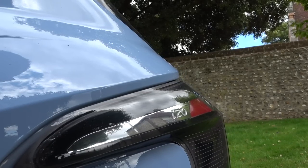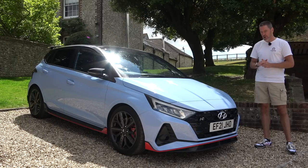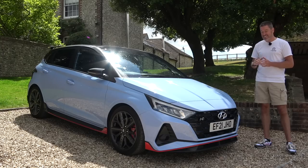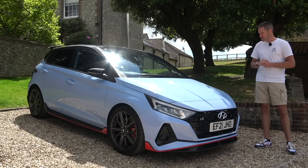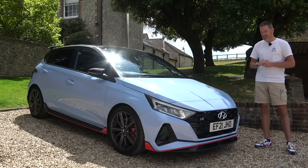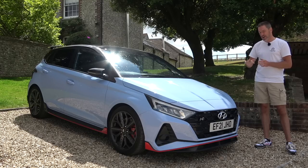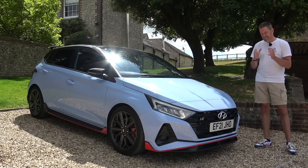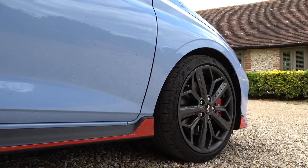Underneath the bonnet we've got a 1.6 litre four-pot turbo producing 204 horsepower and 275 Newton metres, coupled to a six-speed manual gearbox. That is the recipe for an absolute riot on a B road. And as standard this also comes with a limited slip differential, giving it the ability to really pull itself out of corners — it really is quite something.